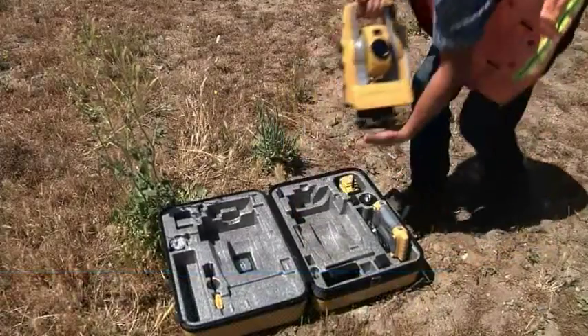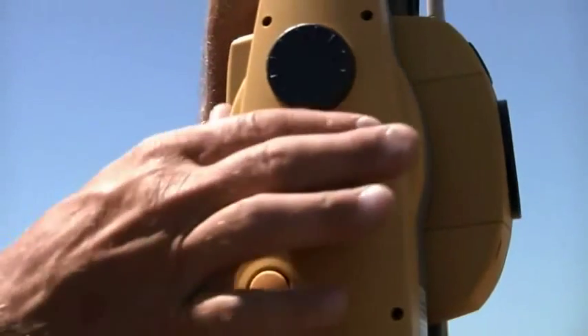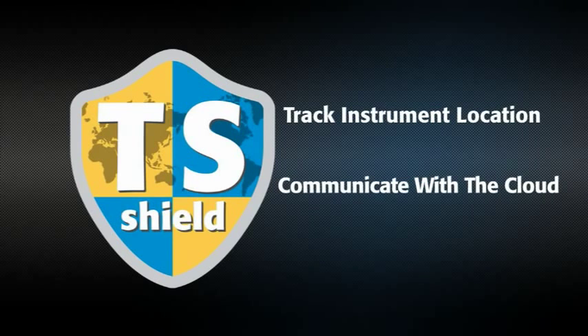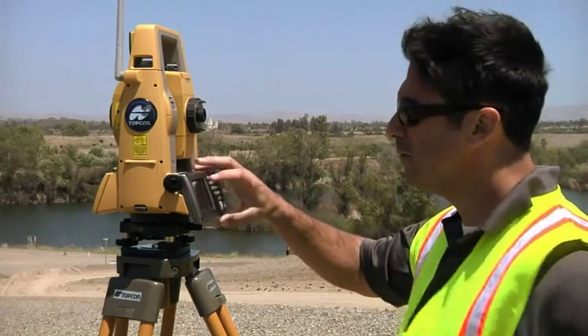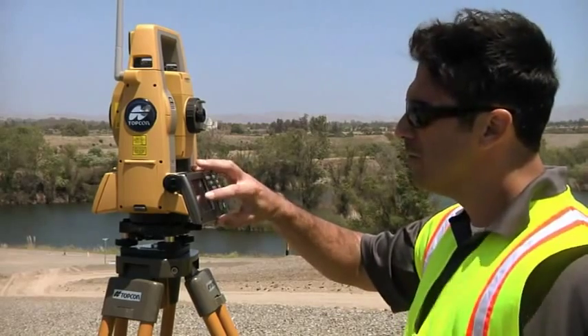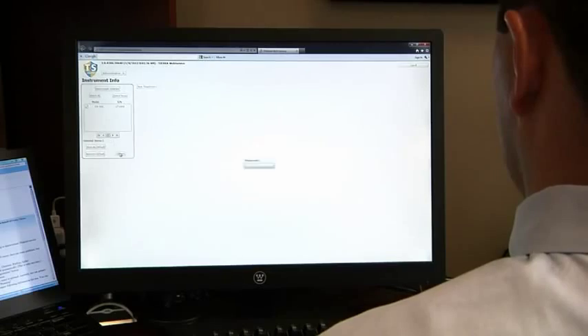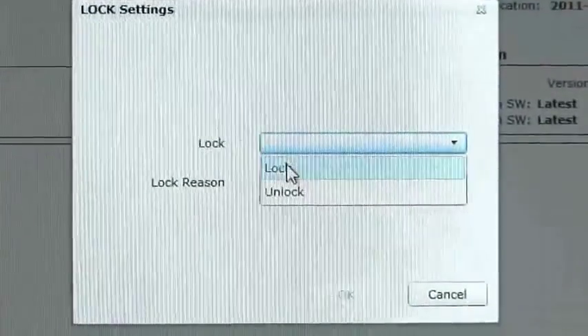Like our other total stations, every PS is protected by TS Shield. This multifunction communications module tracks the instrument's location and communicates automatically to the cloud. If firmware updates become available, you'll be prompted to perform an online update, so your instrument is always performing at its best. And if your PS is ever lost or stolen, you can send a coded signal to the instrument and disable it anywhere in the world.